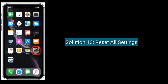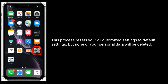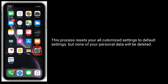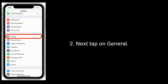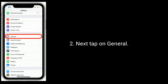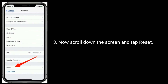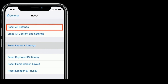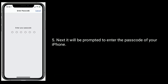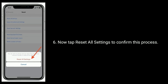Solution 10 is: reset all settings. This process resets all your customized settings to default settings, but none of your personal data will be deleted. To do this, launch the Settings app, tap on General, scroll down and tap Reset, then tap Reset All Settings. Enter the passcode of your iPhone when prompted, and tap Reset All Settings to confirm.